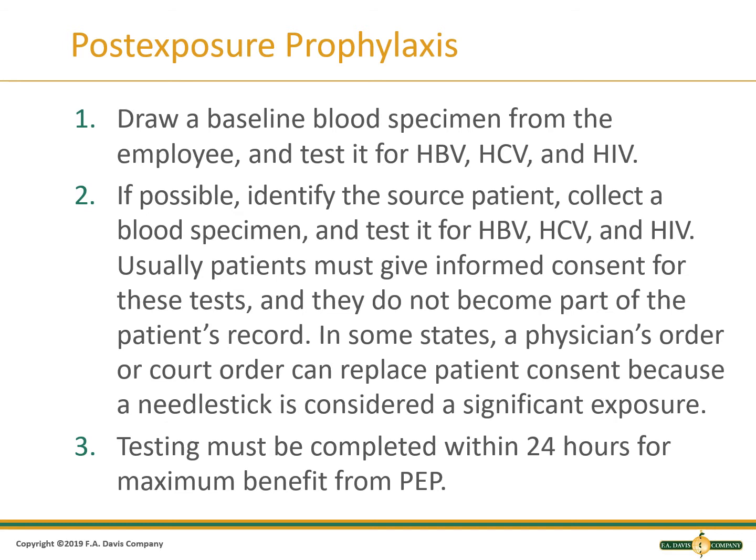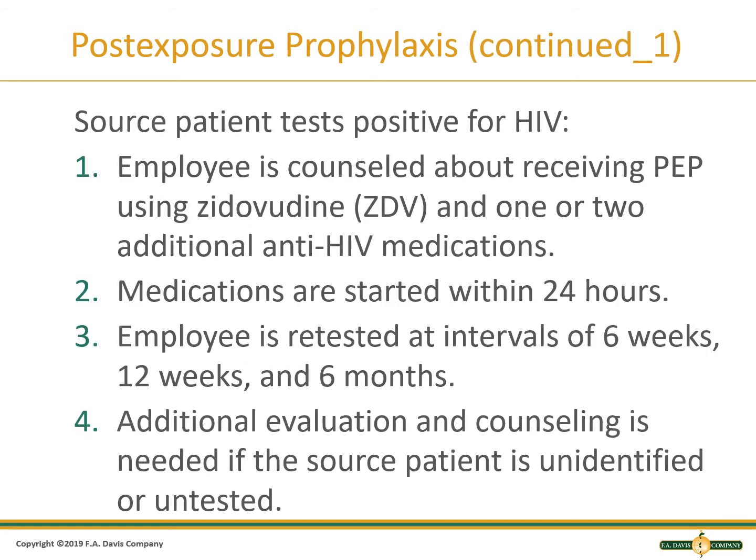Testing must be completed within 24 hours for maximum benefit from the PEP. Post-exposure prophylaxis, if the source patient tests positive for HIV, includes counseling the employee about receiving the drug Zidovudine and one or two additional anti-HIV medications. These must be started within 24 hours to be effective. The employee is retested at intervals of 6 weeks, 12 weeks, and 6 months. Additionally, evaluation and counseling is needed if the source patient is unidentified or untested.